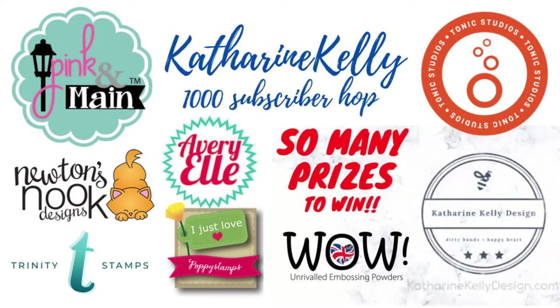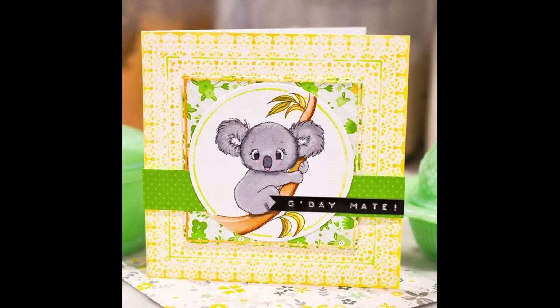Hi everyone, it's Allie. Welcome back to my channel. Today we are celebrating Catherine Kelly — she reached 1,000 subscribers. That is such a great accomplishment and I am so excited for her. We have a lot of wonderful sponsors that gave prizes, so I will talk a little bit about that later. As Catherine says, let's step on the gas pedal and get started today.